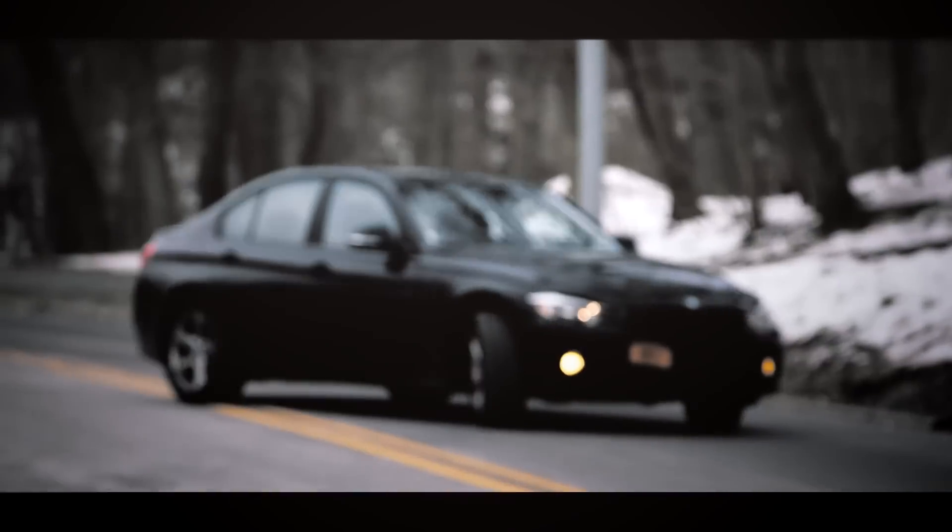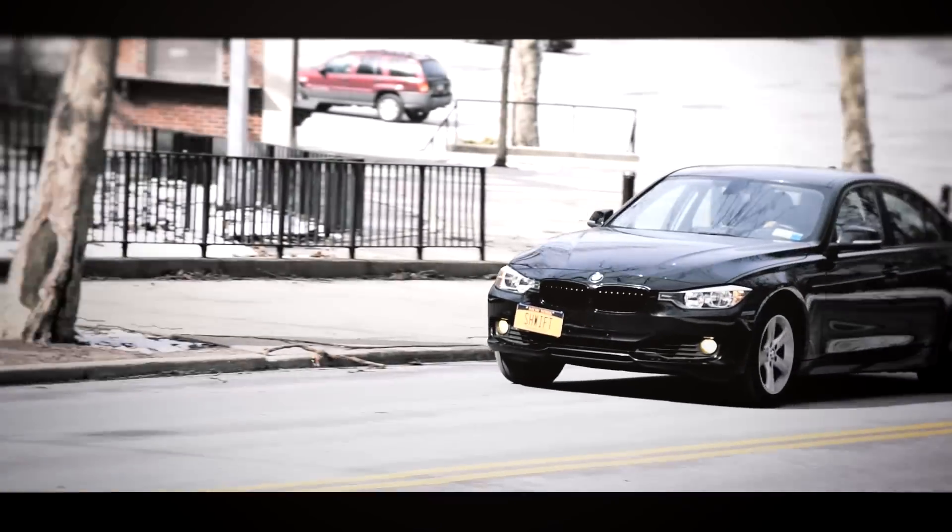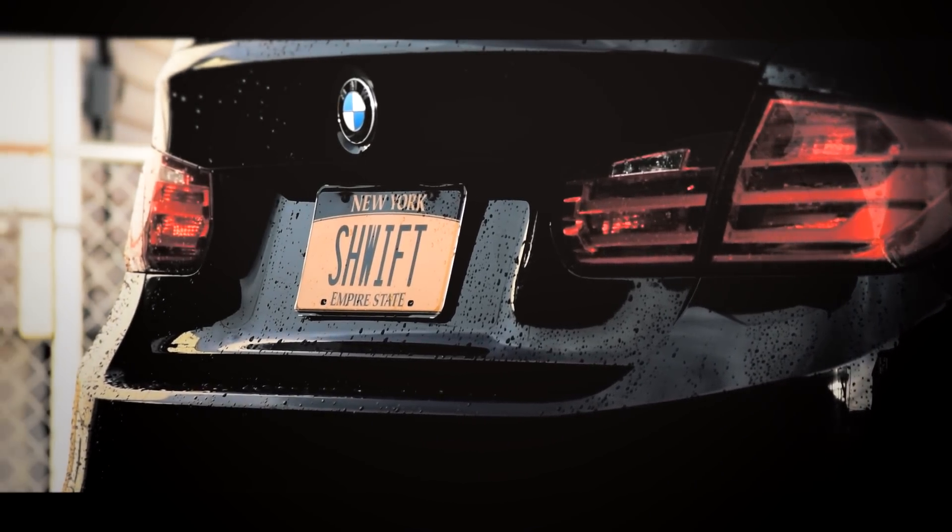Number one would definitely have to be the exterior of the car. I really love how this car looks — I love the face, I love the back, I love the size, I love all the design cues. I love how angry, aggressive, and sporty the front looks, and how wide and proper the back looks. I really enjoy the fact that they made this 3 Series so wide.